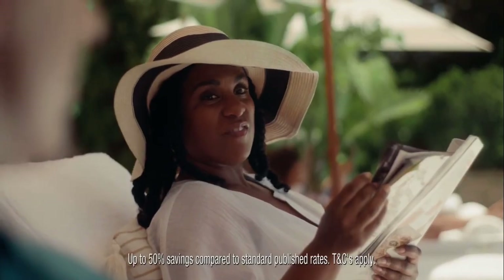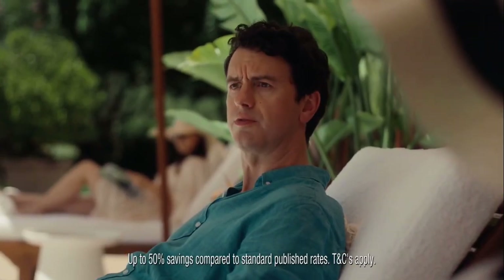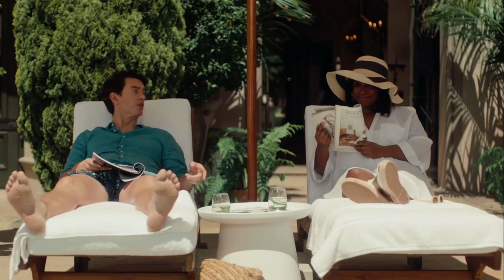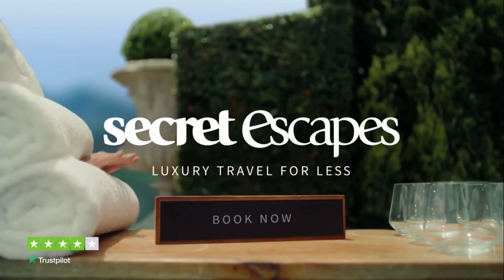That couple went 50 percent less than us for Secret Escapes, so we could have afforded to bring Toby after all. Secret Escapes: luxury travel for less.